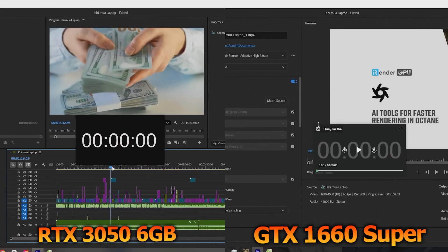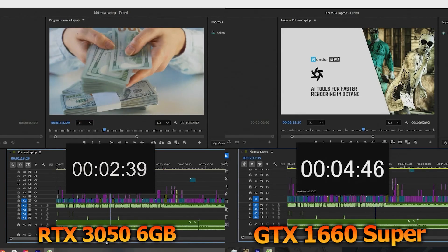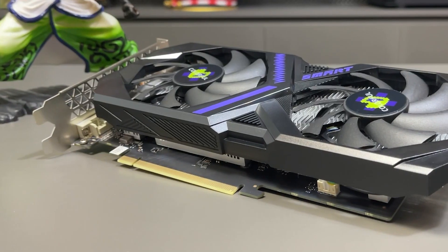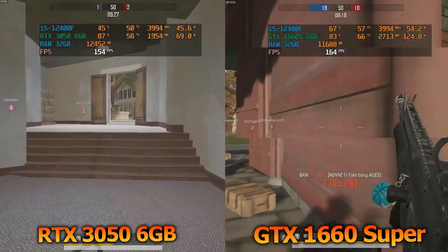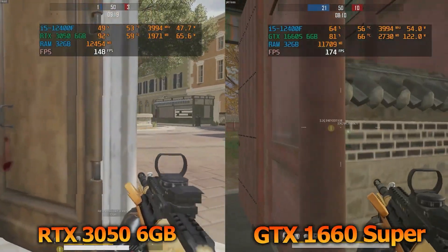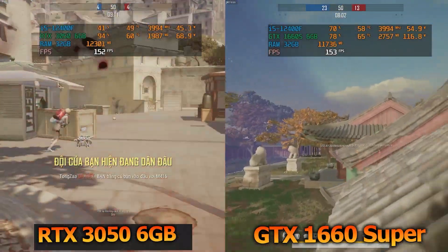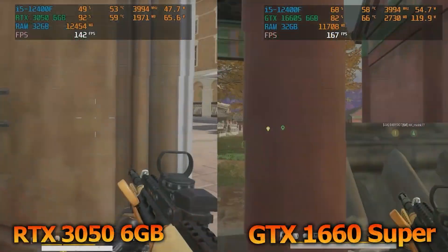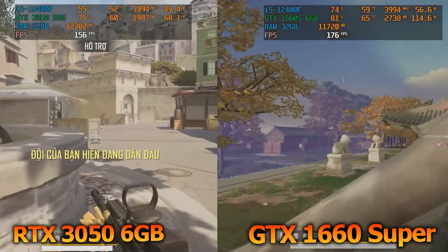Next up is video rendering. For this test, I prepared a 10-minute Full HD project in Adobe Premiere. The results are pretty eye-opening: the 3050 finished the render in just 2 minutes and 39 seconds, while the 1660 Super took 4 minutes and 46 seconds — meaning the 3050 was nearly twice as fast, about an 80% improvement. In PUBG at low settings, the 1660 Super reached around 160 FPS, slightly ahead of the 3050 6GB at 145 FPS. However, the 1660 Super pulled 115 watts — nearly double the 68 watts of the 3050. While the 1660 Super has a small edge in raw frame rates, the 3050 delivers far better efficiency per watt.